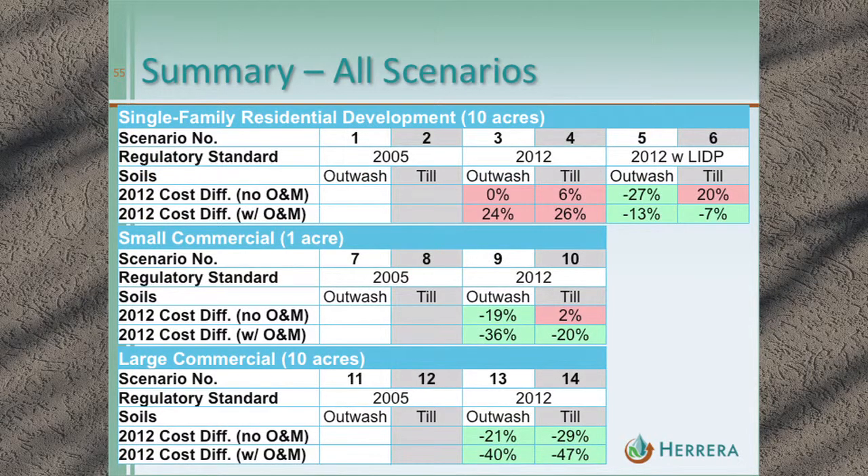Returning to where we started: single-family residential costs more for some scenarios, while both commercial scenarios cost less under the 2012 manual. The result is that depending on the assumptions and site conditions for the individual project, the costs are comparable and can go in either direction — the 2005 manual could be greater in some cases, the 2012 manual greater in others.